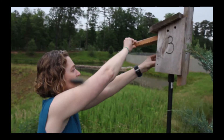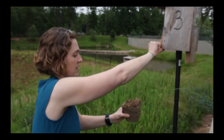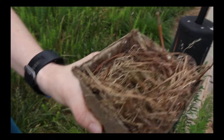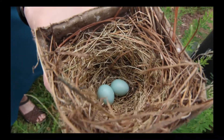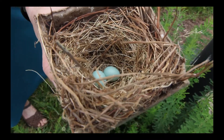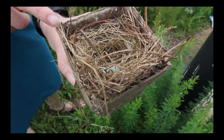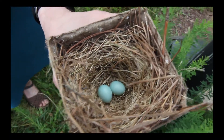We are able to take out the nest cup and observe what's inside. Right here we have our two bluebird eggs. We know they're bluebird eggs because of the type of nest in the nest cup — you can see it's made out of a lot of pine straw and a little bit of grass. That's a good indicator that it's a bluebird nest, as well as the blue eggs inside.